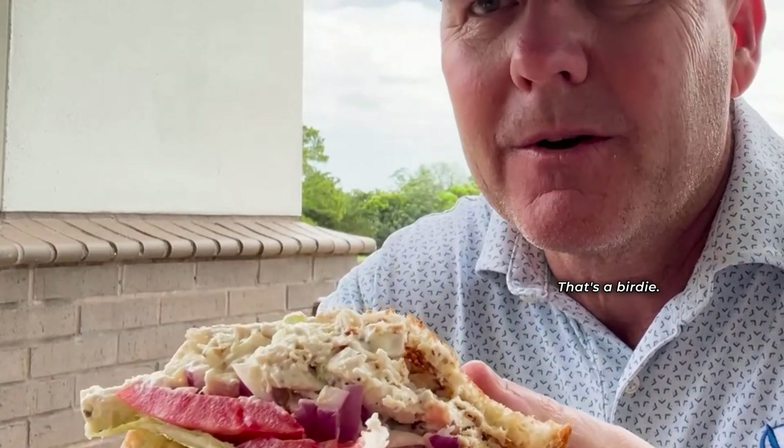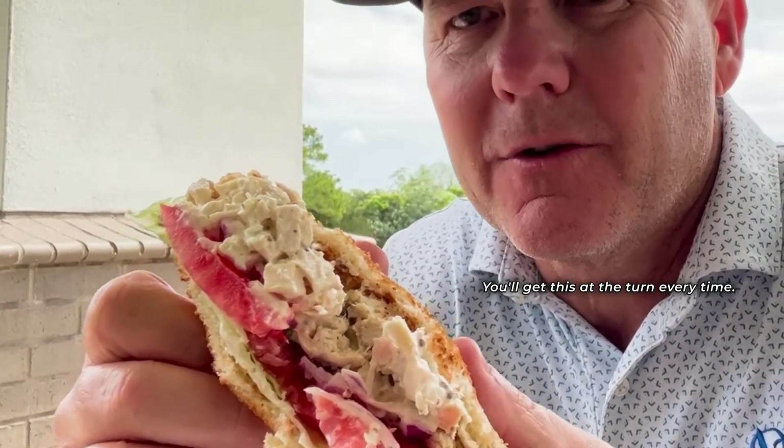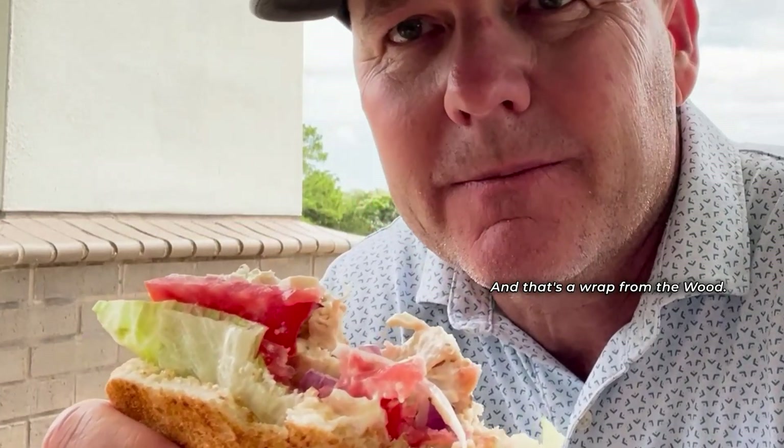That's a birdie — that's a birdie chicken salad out here at Deerwood Country Club. This is traditional golf course chicken salad. You're not going to go wrong with this; you'll get this at the turn every time. And that's a wrap from the wood.